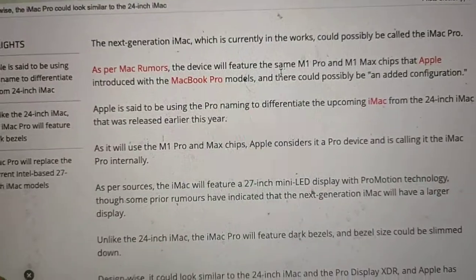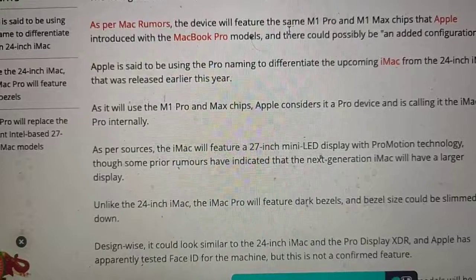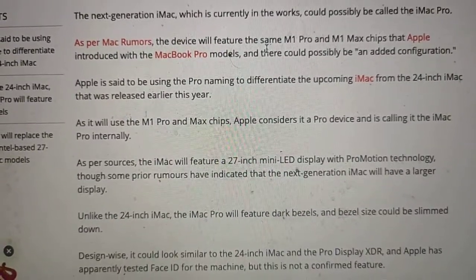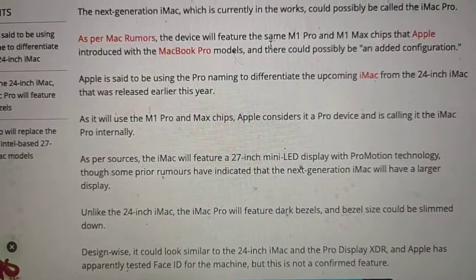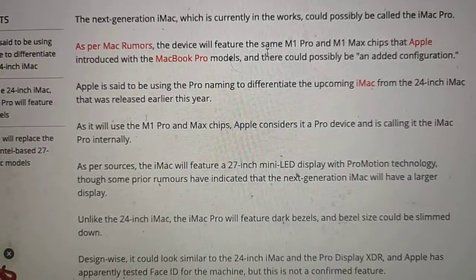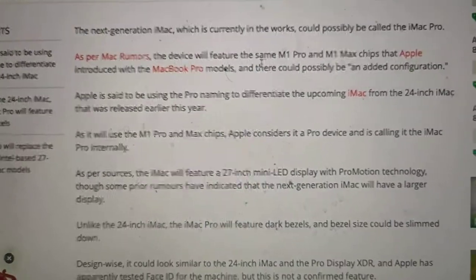Apple considers this a Pro device and is calling it the iMac Pro internally. As per sources, the iMac will feature a 27-inch mini-LED display with ProMotion technology, though some prior rumors have indicated that the next generation iMac will have a larger display.